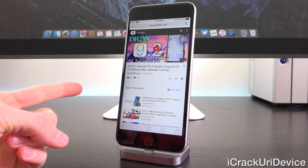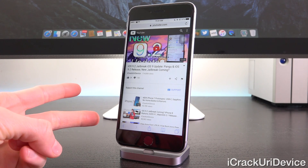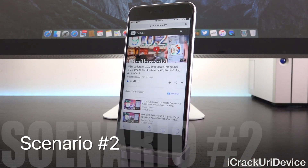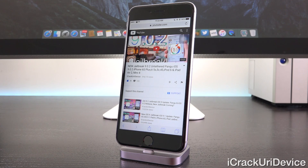Either the developers decide to wait for iOS 9.2.1 when it is eventually released to the public, which currently we do not know when that will be, or they could issue it for iOS 9.2 while 9.2.1 is still in beta. The only reason that would happen is if the beta closes additional vulnerabilities that the team has been saving and working on implementing into a new jailbreak utility, which is actually what happened with the first jailbreak for iOS 9 — being Pangu 9 — which targeted 9.0.2 instead of waiting for 9.1 even though it was in beta, because 9.1 beta closed the primary kernel exploit.